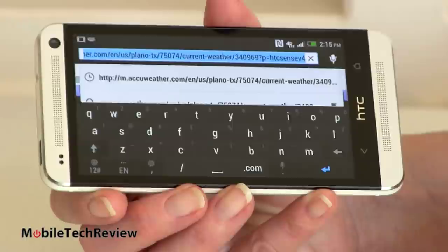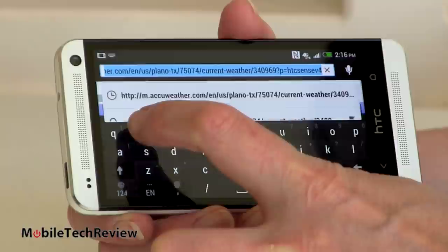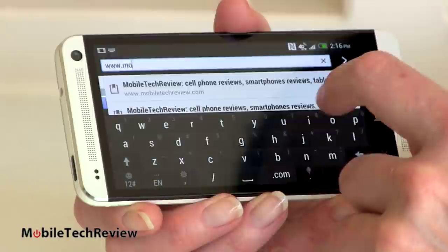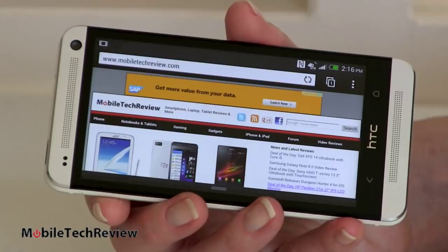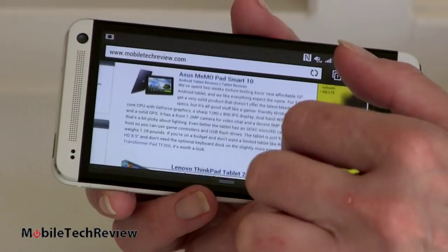Here's the on-screen keyboard — typical stuff for HTC. You can press and hold to get alternate numbers and symbols. I've always liked their keyboards — it works pretty well, it's nice, big, and roomy. With the web page loaded, it's a nice smooth experience. The screen is big enough that you can actually read small text pretty easily without zooming, and you can see just how responsive and fast the pinch-to-zoom is. It plays HTML5 video just fine.